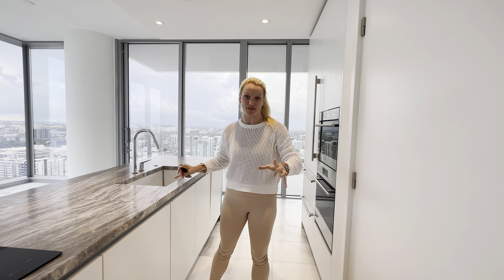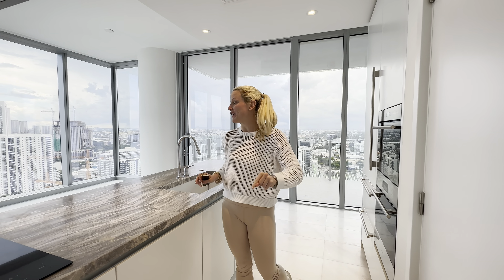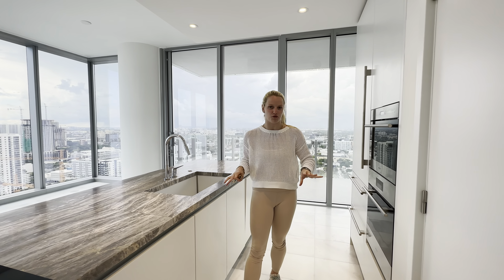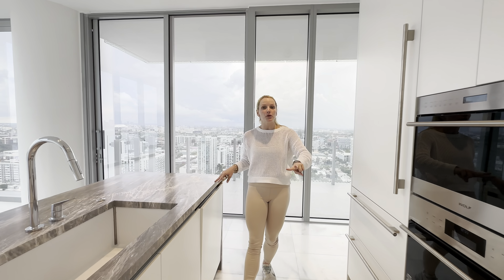We're just doing the walkthrough for the close and guess what? This unit is going to be available for sale for you to buy if you want to live in the newest building in Edgewater for just under $2 million. So it's a two-bedroom, two-bath.